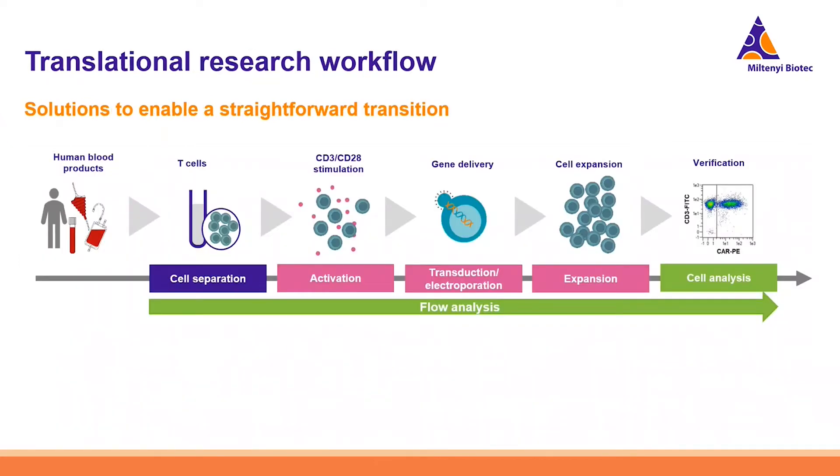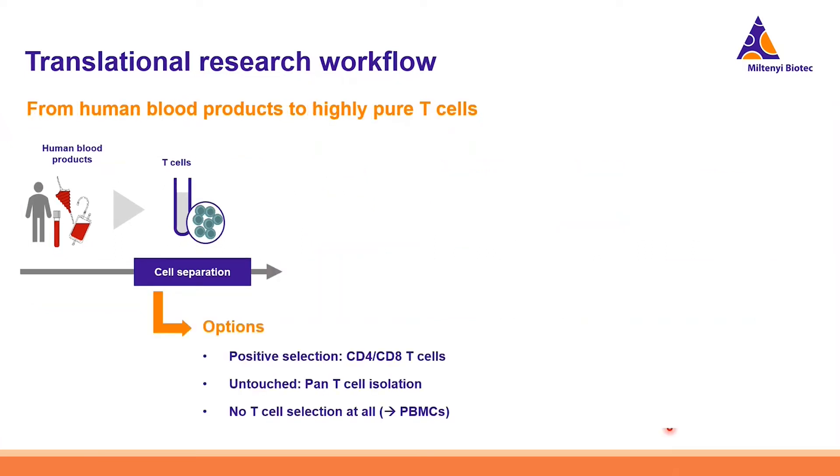This is the workflow we follow both in small-scale research settings and in large-scale clinical manufacturing applying the TCT process. From human blood products to T-cells, there are different options: positive isolation of CD4 and CD8 T-cells, untouched isolation using pan T-cell isolation kits, or simply culturing PBMCs with cytokines and dedicated media. When envisioning translating your workflow from small scale to large-scale clinical manufacturing, there are important points to consider.